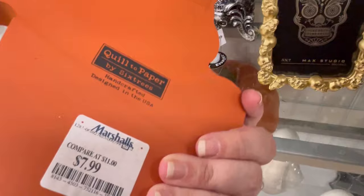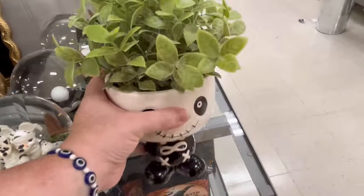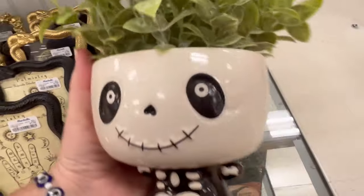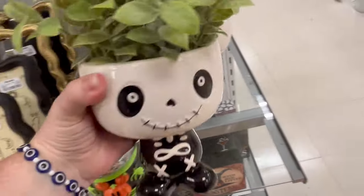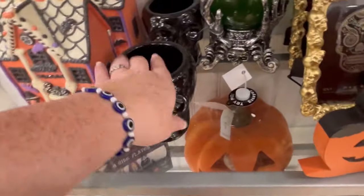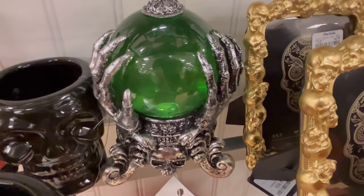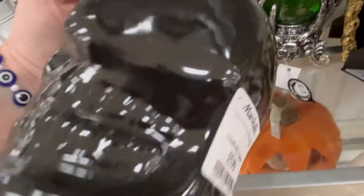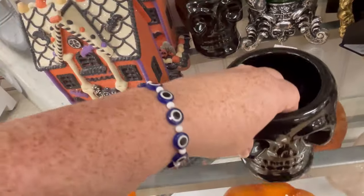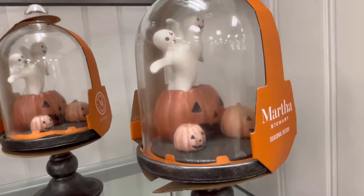Lots of cute little stuff. I do love those picture frames. And this is so great to just add a little bit of Halloween to a space — $12.99. I could see that going in like a kitchen or a bathroom. I know anytime I see a button, y'all know I love to press stuff. I was having this conversation with a friend the other day — I said if I see a 'press me,' I'm going to push it! $5.99. They also have this Mickey soap dispenser.